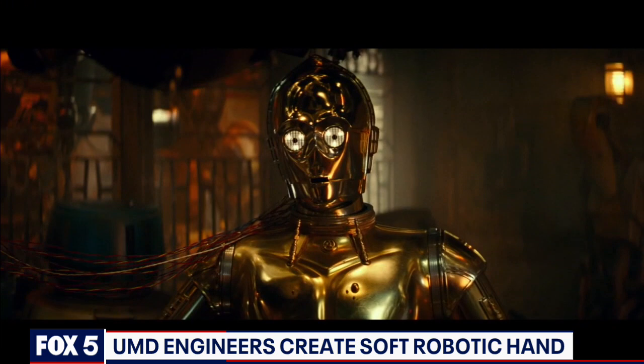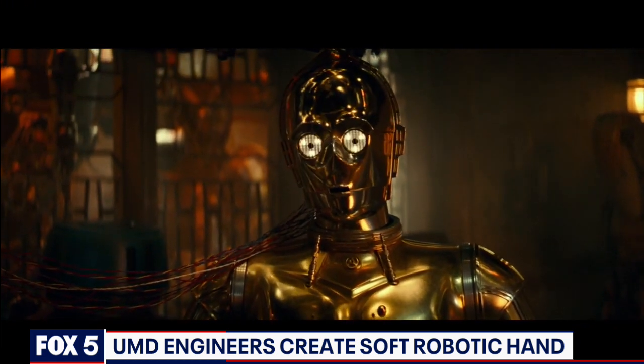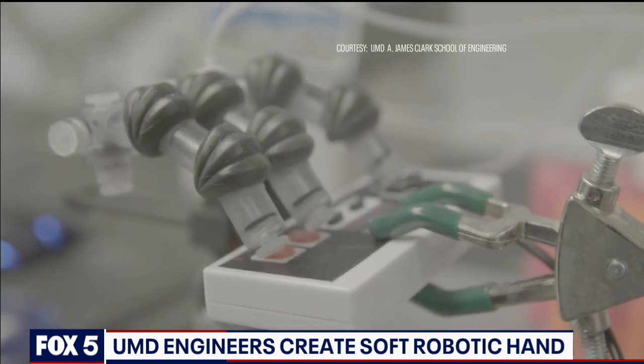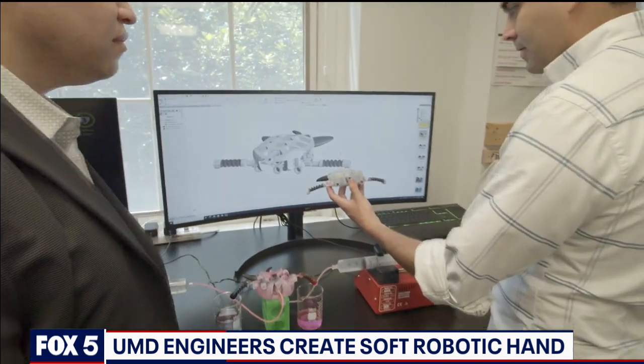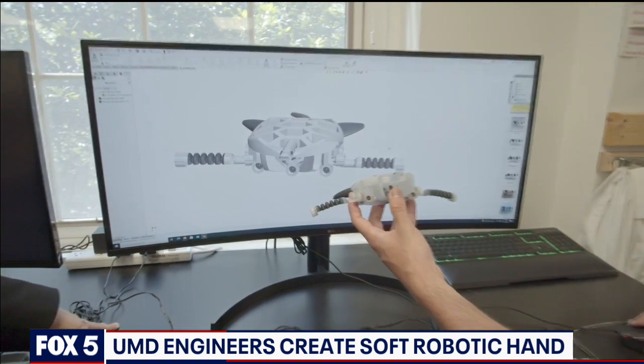When people think about robots, usually they're picturing something that looks like the Terminator or C-3PO from Star Wars. But what we invented were these new classes of 3D printed integrated fluidic circuits that you can basically put inside of soft robots. When I first proposed the idea of using a soft robotic hand to play Nintendo, my students initially looked at me like I was out of my mind.